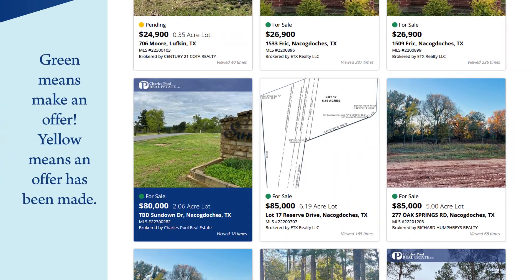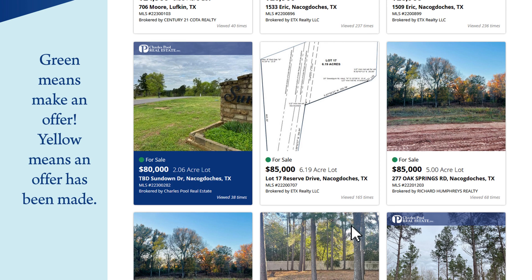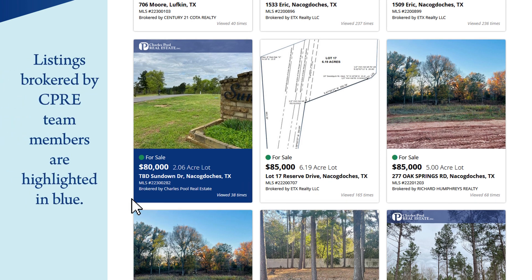These listings are organized by price. If it has a green circle above the price, that's your green light to inquire about the property. A yellow circle and a pending notification means an offer has been made but not finalized yet. You can also see how many times a given listing has been viewed. Any property with a blue box around it is being brokered by a member of the Charles Bull Real Estate team.